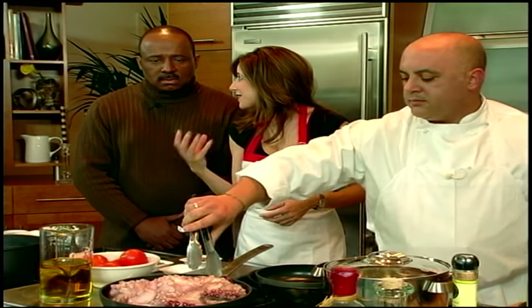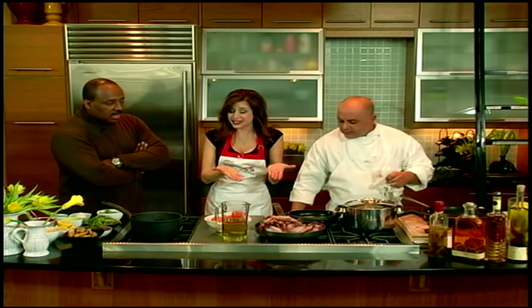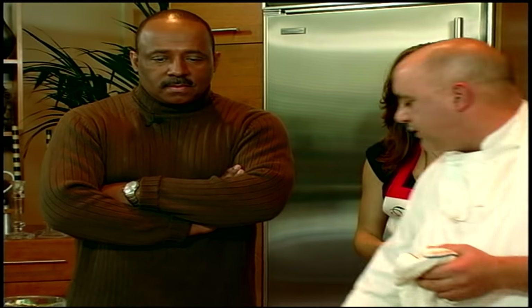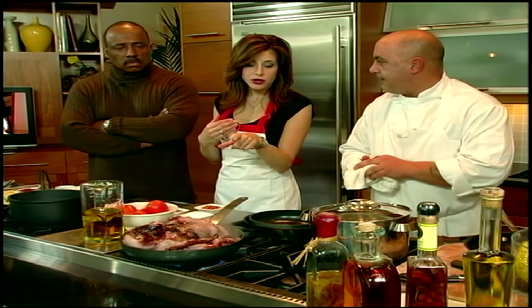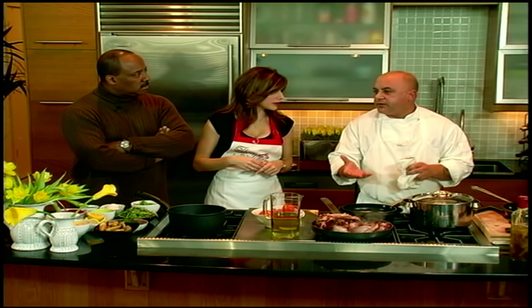As it cooks it gets more aesthetically pleasing — it loses that gray hue we're a little intimidated by. Have you ever eaten octopus, Derek? No, this will be a first. From what you're telling me it's kind of like frying bacon — you're just going to get a little color on it. That's it. You'll see octopus in Greek restaurants, Italian restaurants, and a lot of trendy restaurants have it on their menu now. I grew up with octopus — I'm Italian.